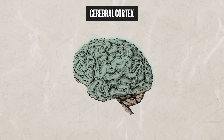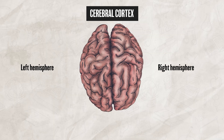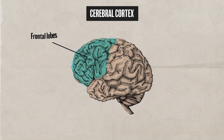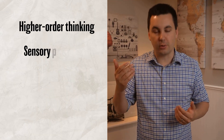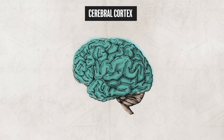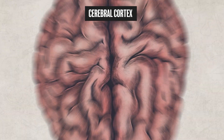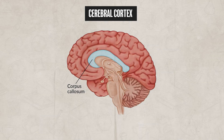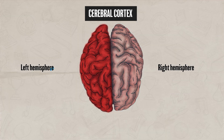The cerebral cortex is the outer layer of the brain, divided into two hemispheres and made up of four main lobes: the frontal lobes, the parietal lobes, the temporal lobes, and the occipital lobes. These lobes are responsible for higher-order thinking, sensory processing, decision making, and voluntary movement. The two hemispheres are connected by the corpus callosum, a thick band of neural fibers that allows the left and right sides of the brain to communicate with each other.